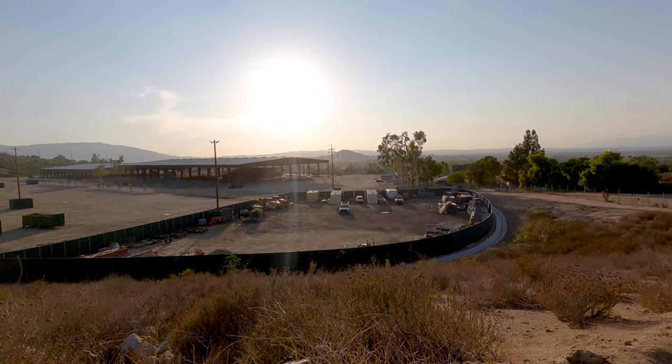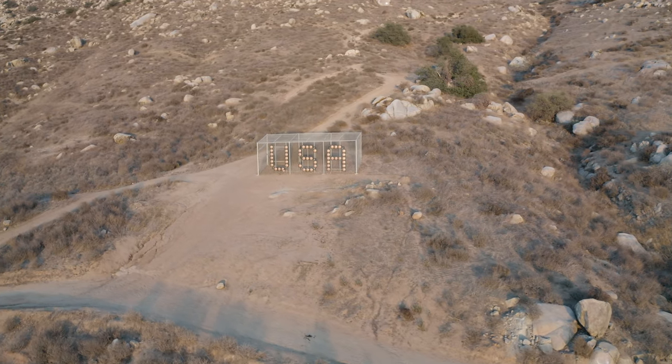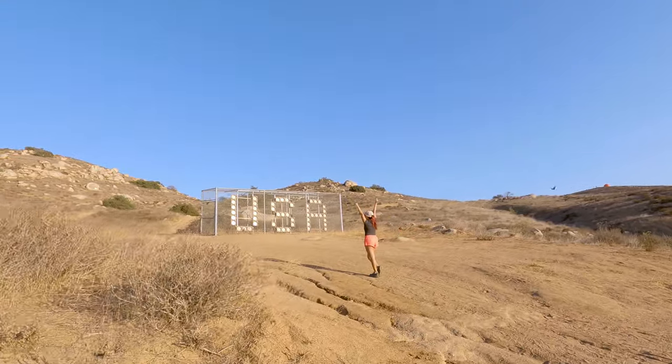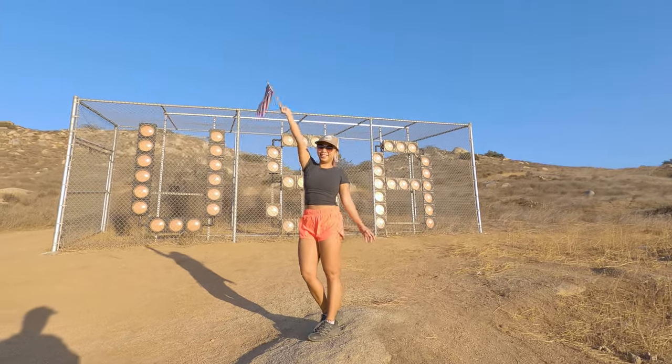There are lots of cool things to check out along the way, and the first one that you'll come up to is this neat art installation that is a large USA made out of lights. I'm not sure if it's actually working because we didn't see it lit up either on the way in or the way out, but it was still pretty cool to see.